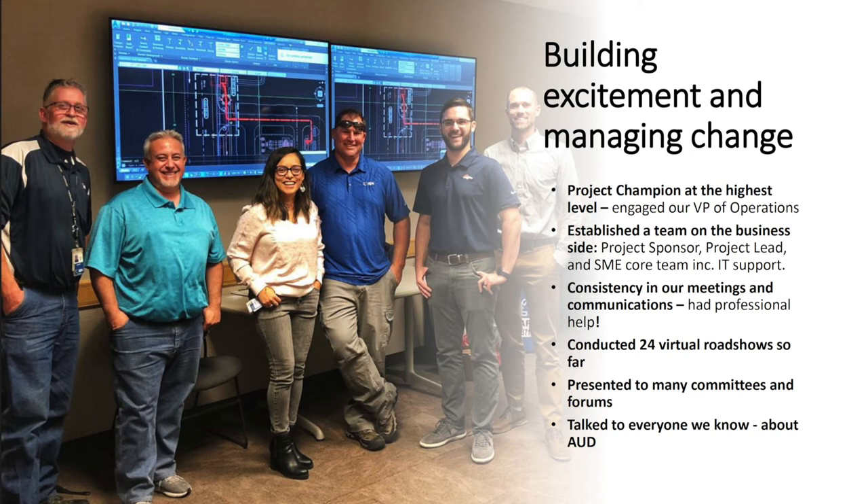Our road shows. We rolled out AUD, kicked it off, and then we went into the pandemic — that was a little tough. But we've had 24 virtual road shows. We've presented 24 times. We kind of tag team it because we couldn't be everywhere at once. But you're making the time to show people what's coming, showing them with pictures even if you don't have the tool in your hands. That goes a long way, because when people just read words on a slide, that doesn't mean anything — especially if you're talking to technical people. They've got to be able to see it.